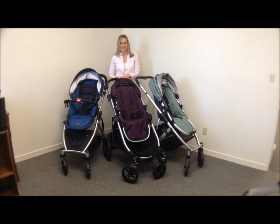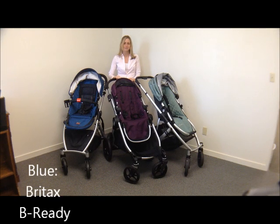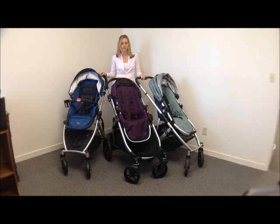Hey guys, it's Meg Collins with LuciesList.com. The day has come for the convertible stroller smackdown that we've been so excited about. We were just going to do the Britax B-Ready and the City Select side by side — the Coke and the Pepsi, the wars rage on. But we decided to add the UPPAbaby Vista in as well, even though it's a little bit more expensive, because people asked me to. These are our three favorite convertibles — the top three out there. So let's get down to business.